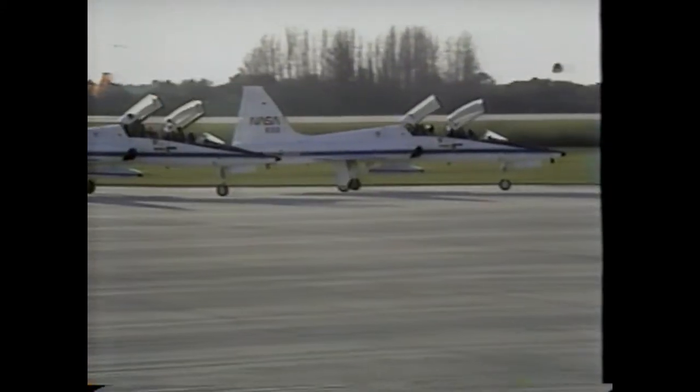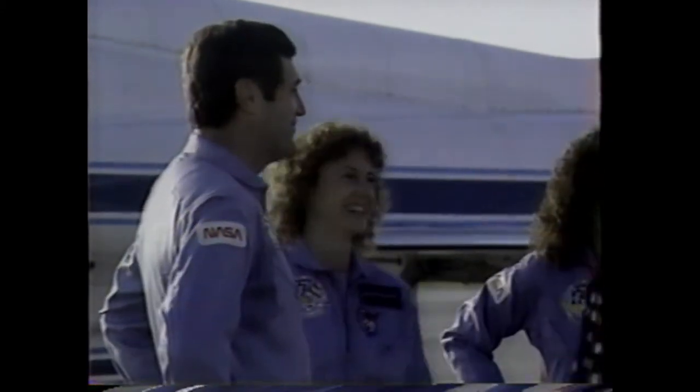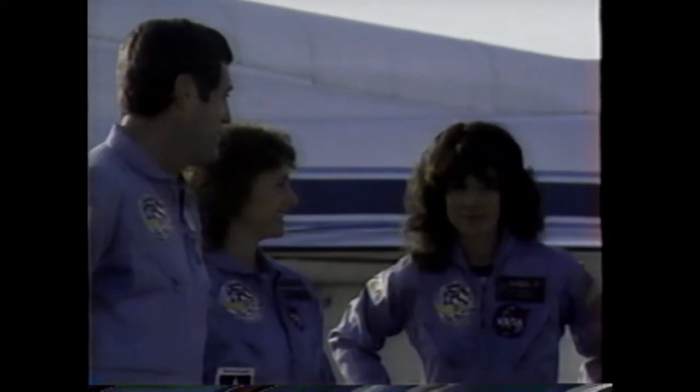The Challenger is ready to go at Launch Pad B. Our first teacher in space, Krista McAuliffe, and the crew arrived here yesterday from the Johnson Space Center in Texas. In a few minutes, we'll get to see their arrival. They're arriving in their T-38s. There's Krista and Dick Scobie, the commander, some of their family and friends. There you see Judy Resnick, mission specialist.